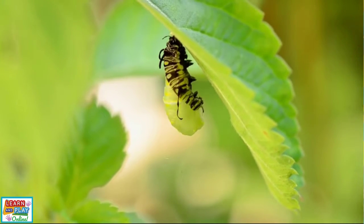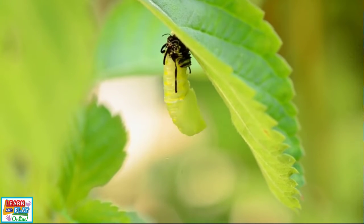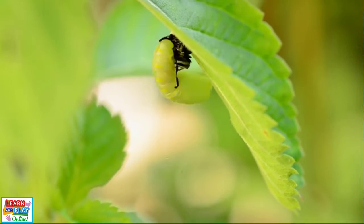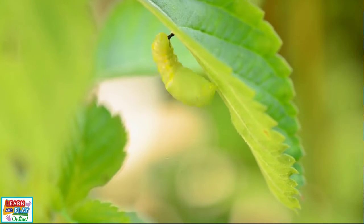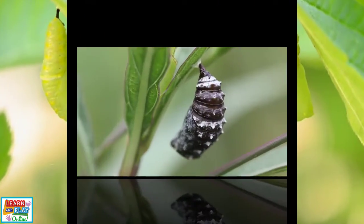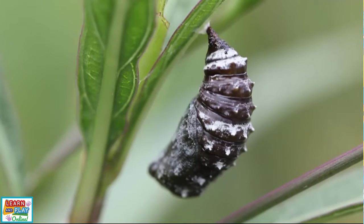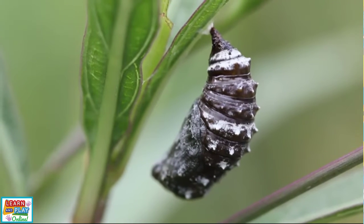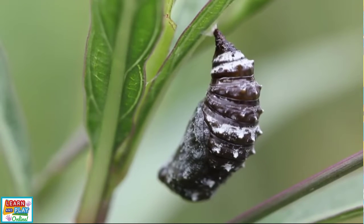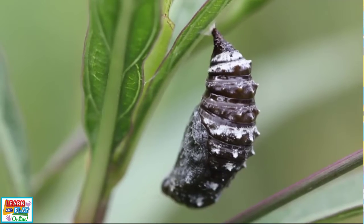Inside the chrysalis is where an exciting transformation takes place, known as metamorphosis. During this stage, all the cells in the caterpillar's body are changing to eventually transform it into the magnificent butterfly it becomes as an adult. The chrysalis itself is a hard shell, as the caterpillar inside needs protection from predators and the weather. Depending on the species, a caterpillar may stay in the chrysalis anywhere between 10 to 15 days.